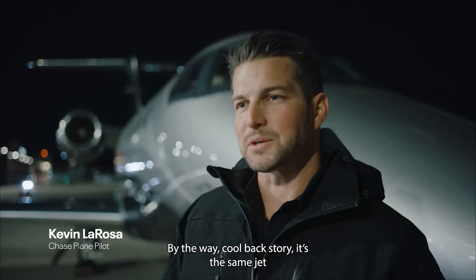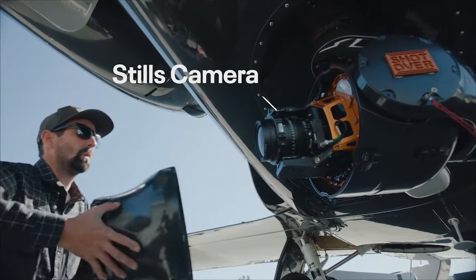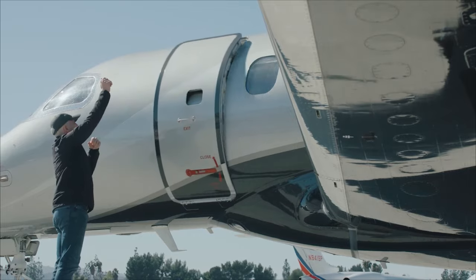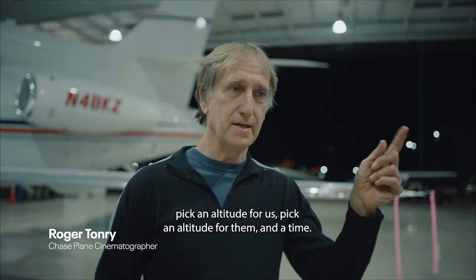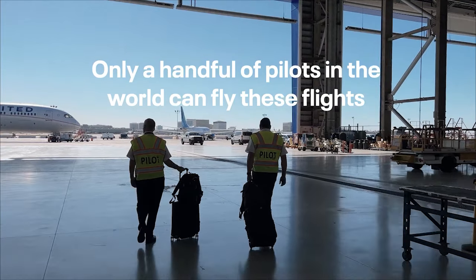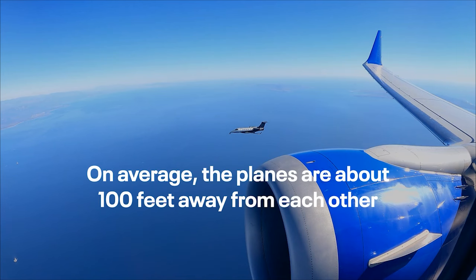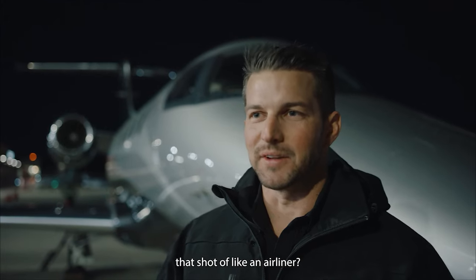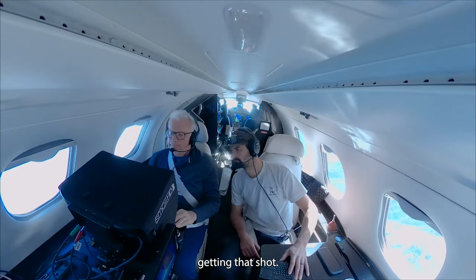By the way, cool back story — this is the same jet we used on Top Gun Maverick. We have to pick a point on the map, pick an altitude for us, pick an altitude for them and a time. They'll arrive 2,000 feet above us. Ideally, at the same time, we see each other and we join up. Yeah, all those funny memes — like how did they get that shot of an airliner? I'm the guy that's usually in the other jet flying the photographers getting that shot.